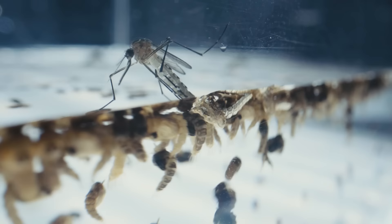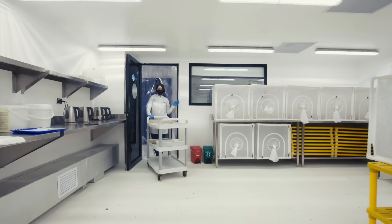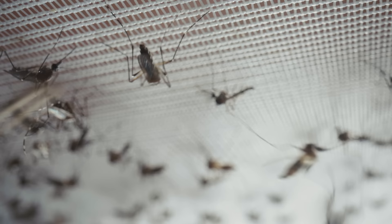We're doing it for a very serious reason. Cities like Medellín have suffered from diseases like dengue, Zika, and chikungunya for decades, but not anymore. We've been able to bring the solution of Wolbachia mosquitoes to this city.